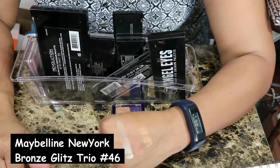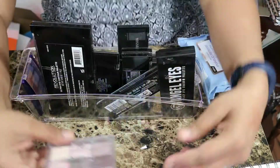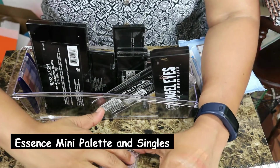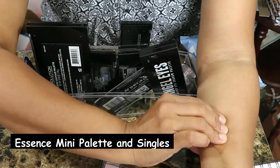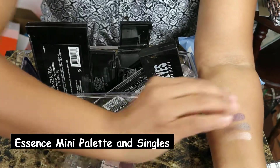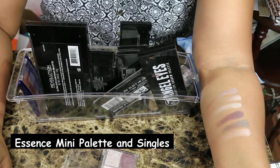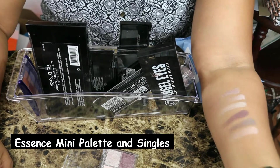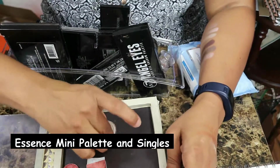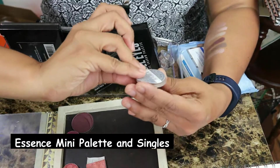I do plan to declutter it at some point but I don't know. Then I have an Essence palette and I got this for like a dollar something — that's why I picked it up. The colors are beautiful but for some reason I feel like on my lids they just age me. I haven't had the best experience with Essence shadows even though I love Essence as a brand. While we're on Essence, let me show you a couple of other shadows I have.